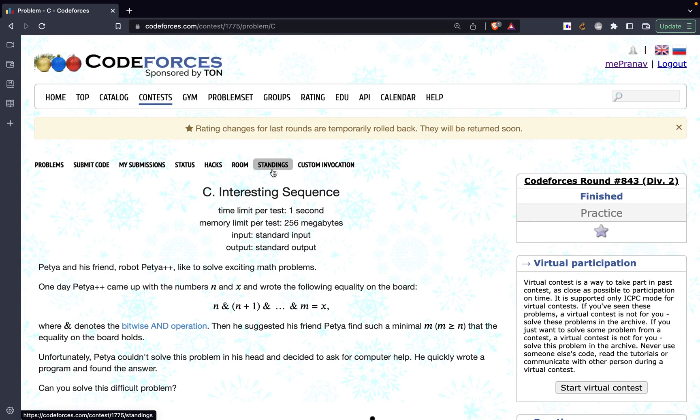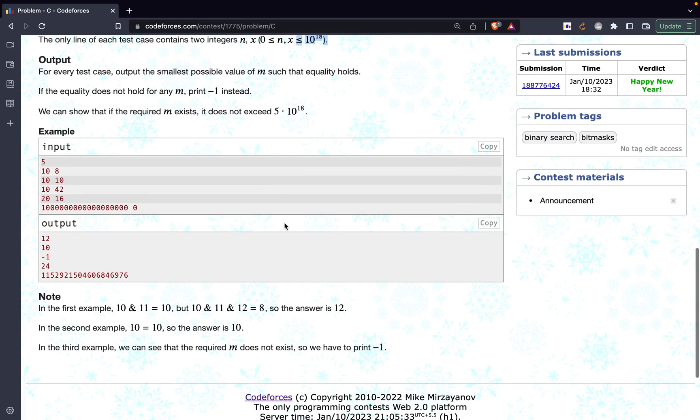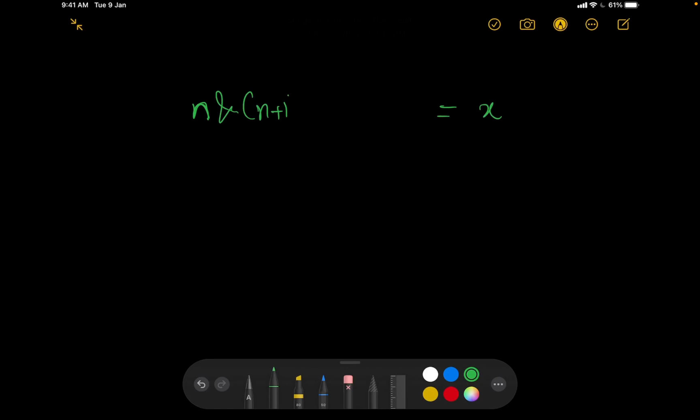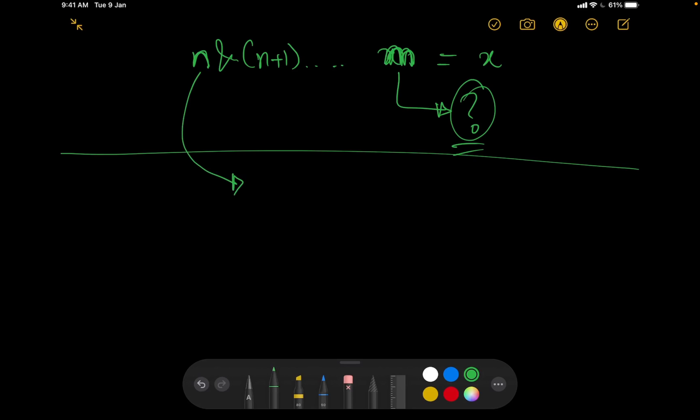This is not a really difficult question — it just requires some knowledge of bits in general. Let us try to understand what they are asking: given N and X, we need N AND (N+1) AND ... AND M = X, and we have to find M. Let us talk in terms of bits rather than in terms of numbers.